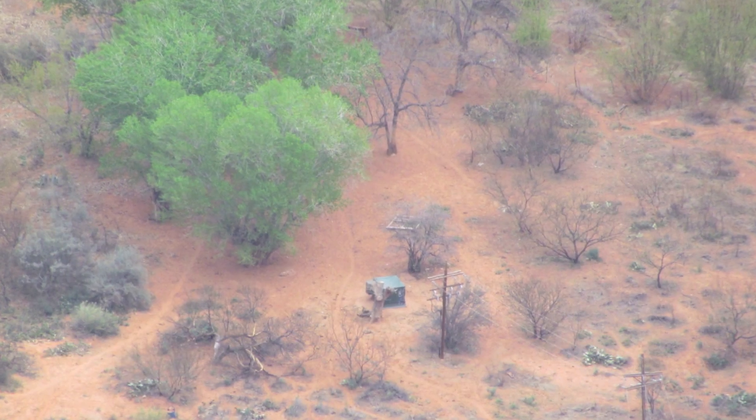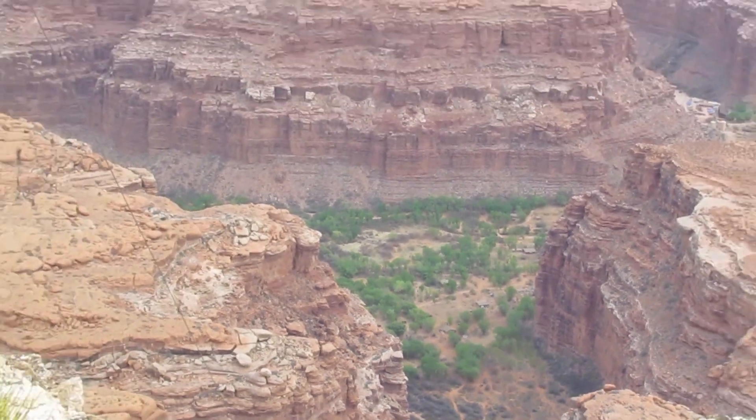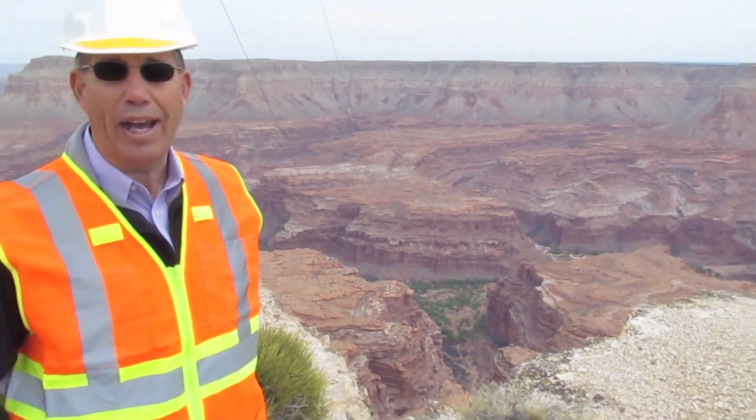The main switchgear in Ash Canyon is 2,100 feet below us, and that provides the distribution system into Supai.